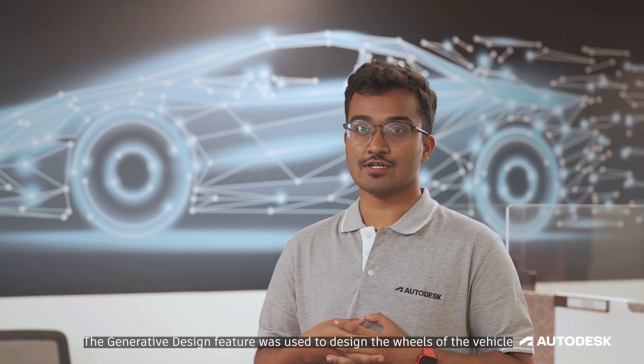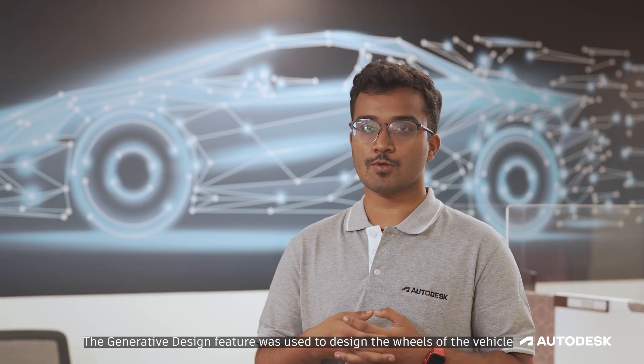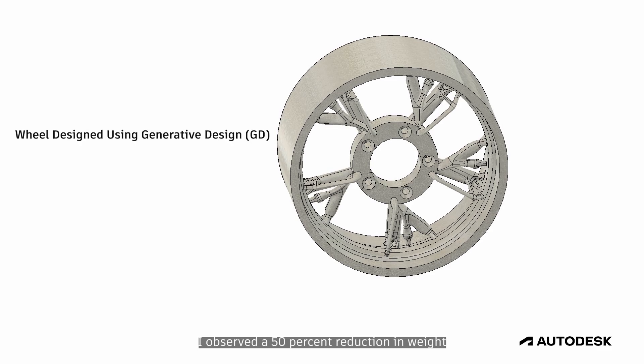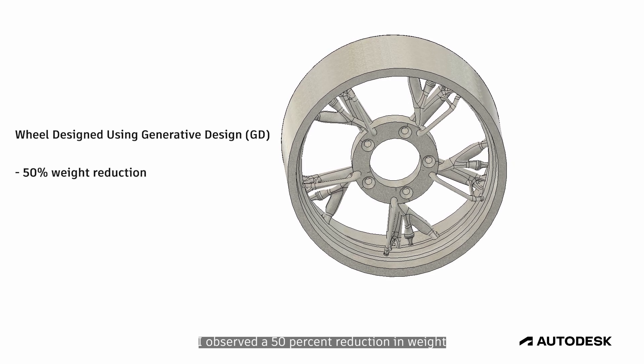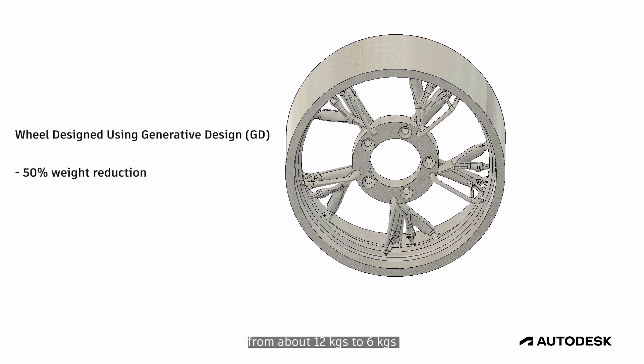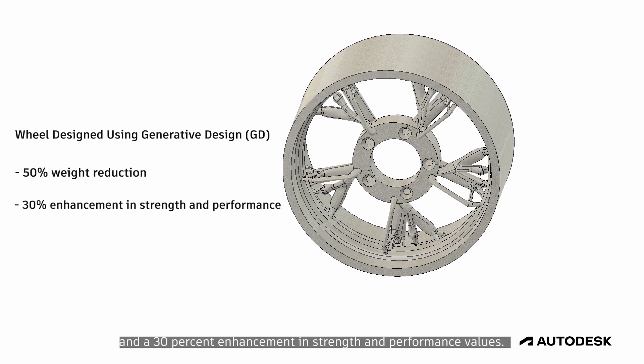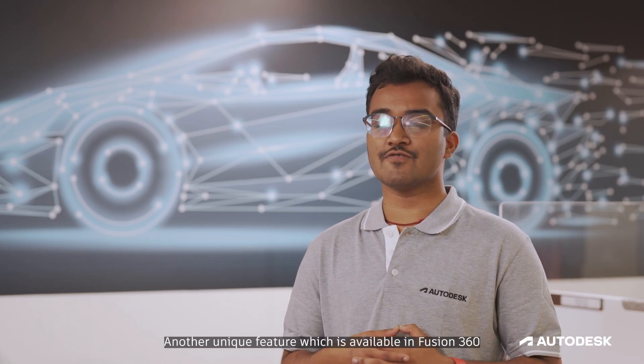The generative design feature was used to design the wheels of the vehicle, since the wheels are in constant contact over the tough and rugged terrain. I observed a 50% reduction in weight, from about 12 kg to 6 kg, and a 30% enhancement in the strength and performance values.